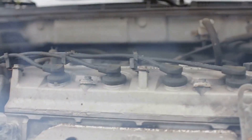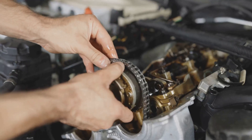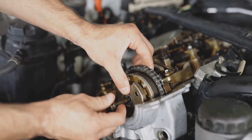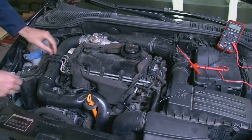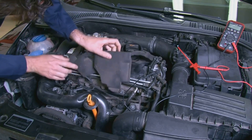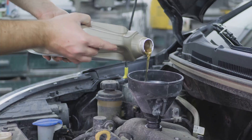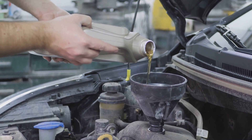If your car is misfiring after you change the spark plugs and coils, it may be due to a faulty fuel intake. The ignition system is responsible for creating the spark that ignites the fuel in the engine, but if your fuel injection isn't working properly, it can cause a misfire. In this video, we'll discuss some of the most common causes of engine misfiring and what you can do to fix them. We'll also provide a few tips on how to prevent this problem from happening in the future.